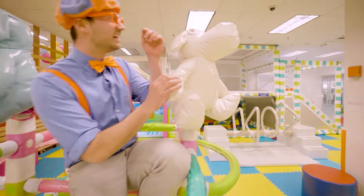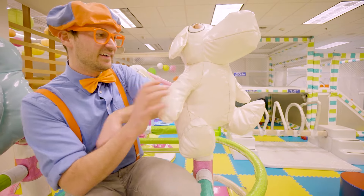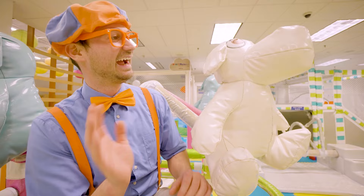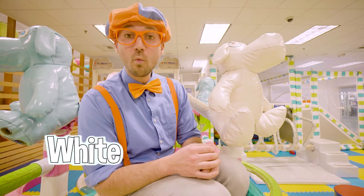There's another one over here. Hello! What color is this puppy dog? Yeah, this puppy dog is the color white.